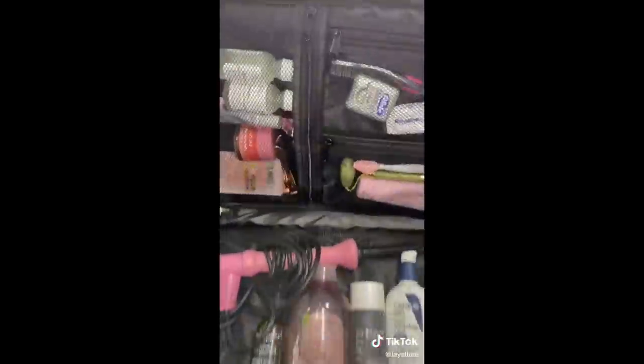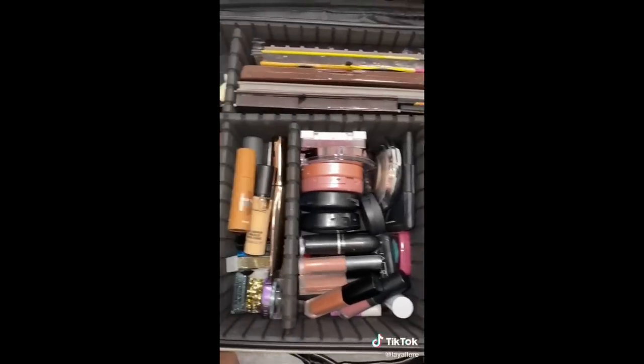And my favorite purchase ever — this gorgeous makeup bag that attaches to your carry-on, holds so much product, and saves so much space.